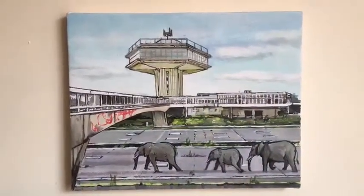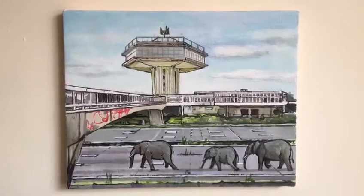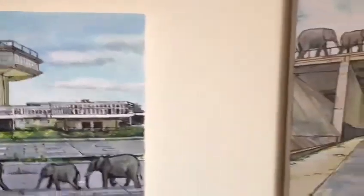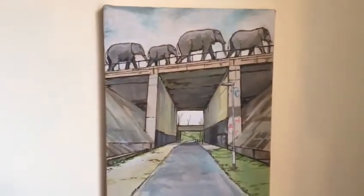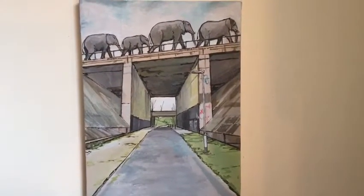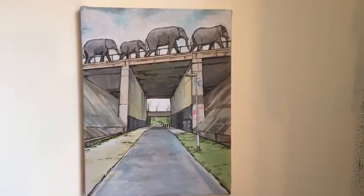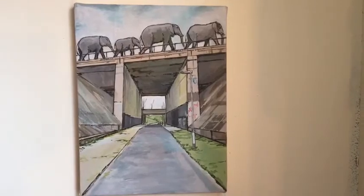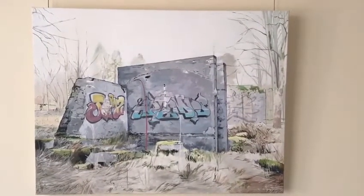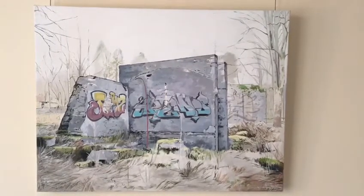Fortin services on the M6 with elephants wandering down the motorway. And this is the M6 motorway bridge running over the cycle path to Caton with a migration of elephants as well.